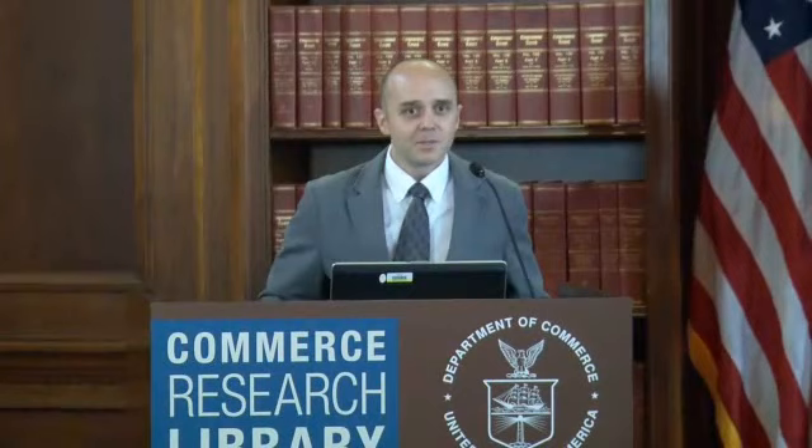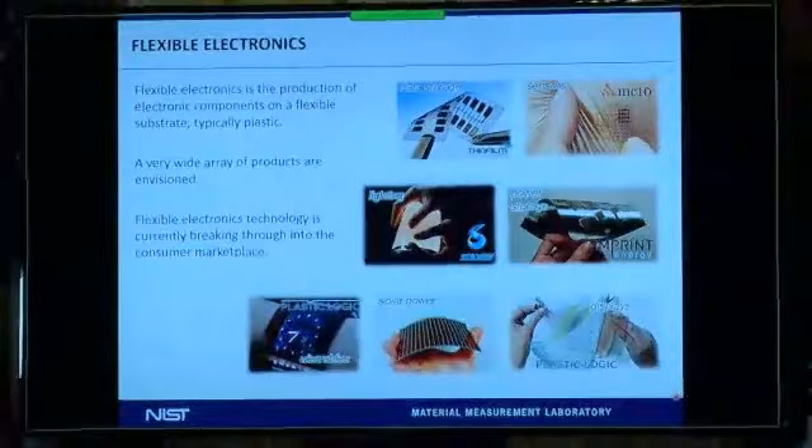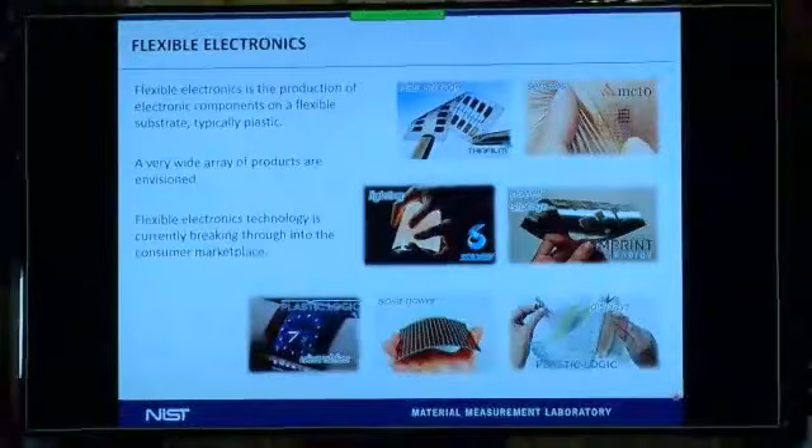Flexible electronics is a phrase that's used a lot. It means a fairly broad swath of technologies, but usually the common factor is the production of electronic components on a flexible substrate. A substrate is something that you put the electronics on — usually it's plastic, but maybe it could be a woven fabric or even metal foil.